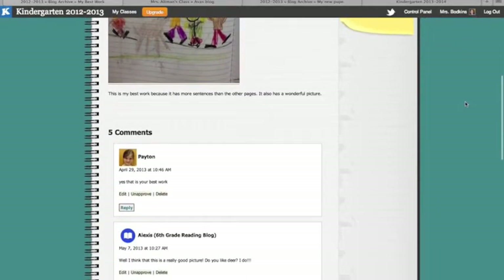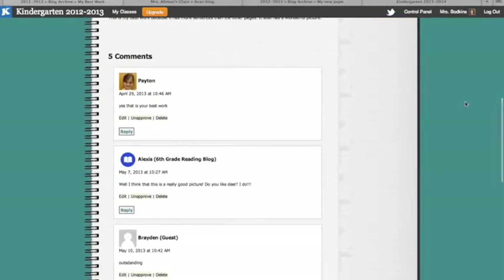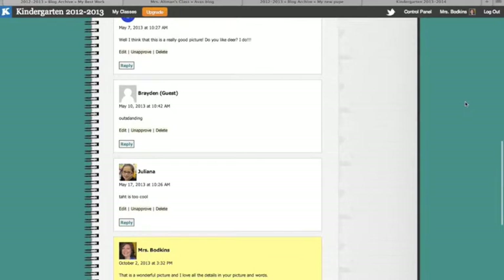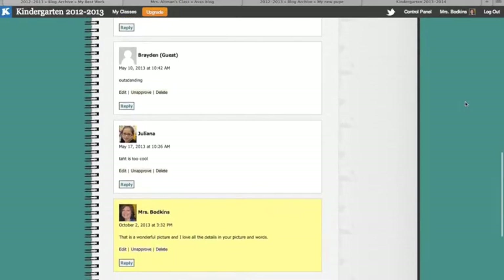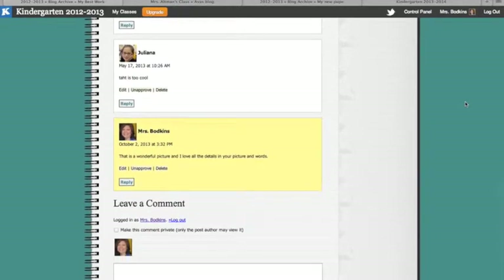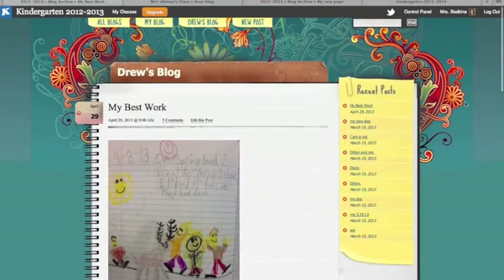You can see that by having that authentic audience, students were able to get feedback from other children in our class, students in other classes. Sometimes they would receive feedback from people in their family or at home. And there's also a place where teachers can leave comments and provide feedback for the students as well.